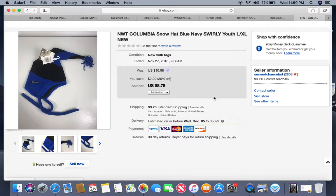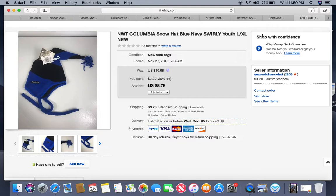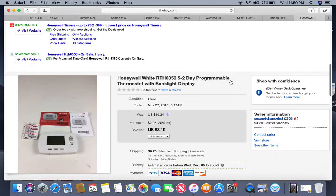This is a new-with-tags Columbia youth hat — just a funky little Columbia hat. Anything Columbia with new-with-tags on it is going to be a win. This came out of a storage locker, so I have less than a quarter into it. I listed it about a month ago and it sold for $8.78.